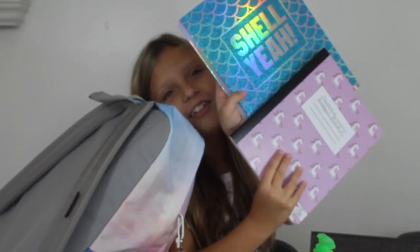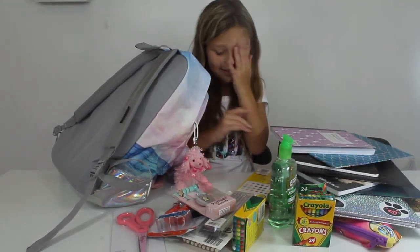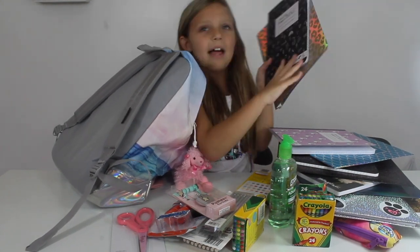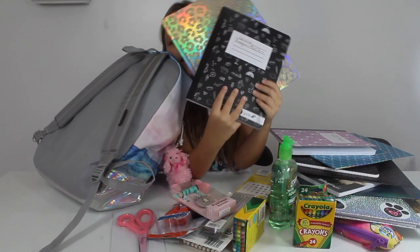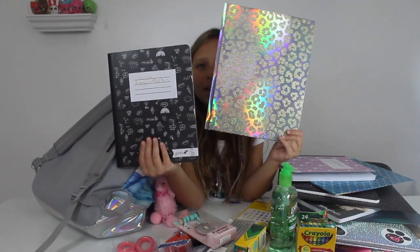And this is a unicorn, and this says Shelly. I like it — it's like a Justice thing. And this is my writing notebook — it's like black with all kinds of emojis. And then I have a hollow cheetah print one.